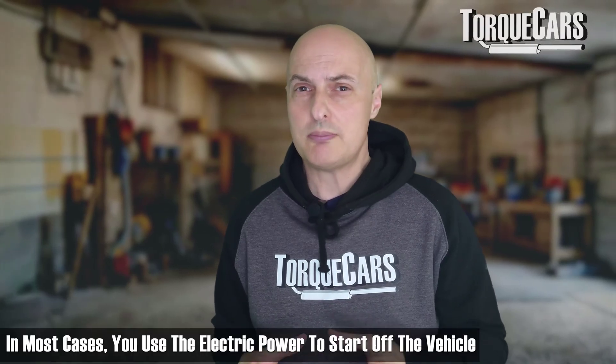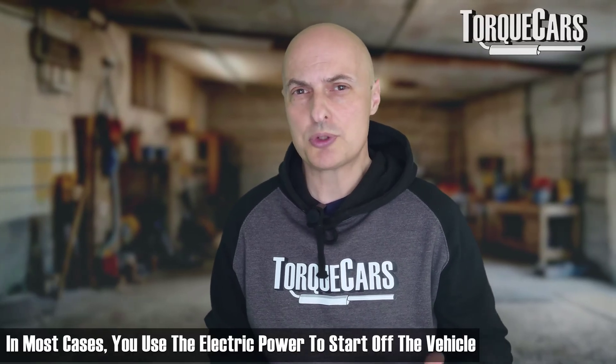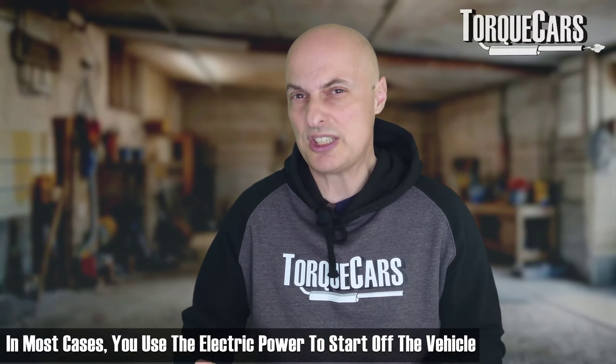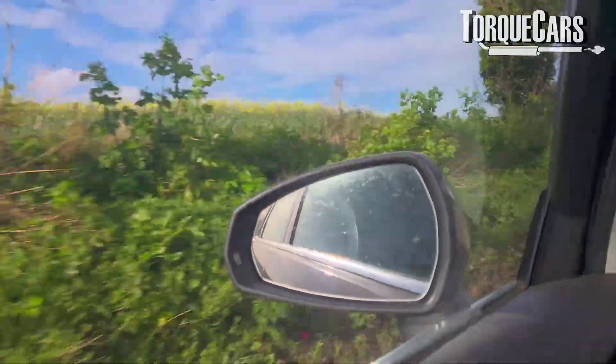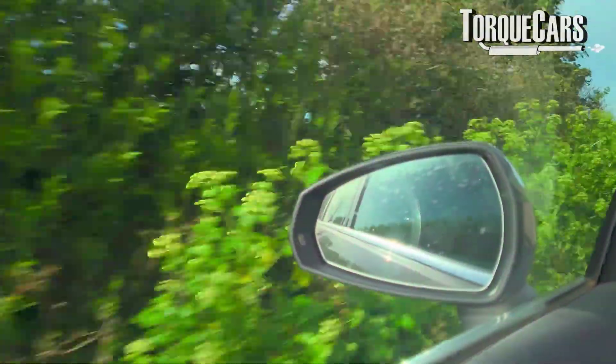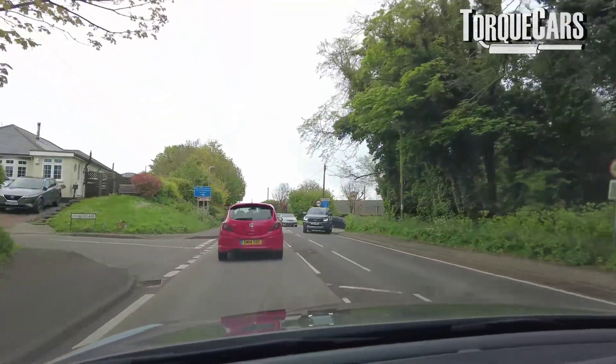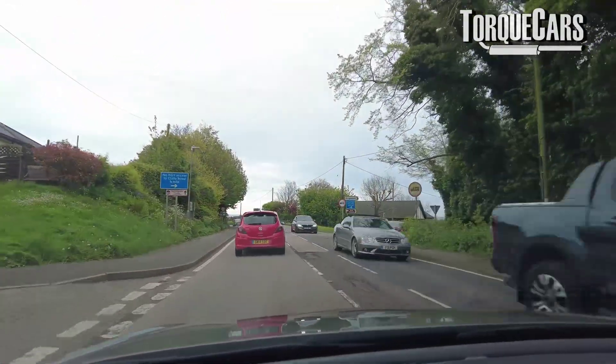The hybrid engine is very complex. The combustion engine is not on all the time — in most cases the electric power is what you use to start off, for short journeys, and at slow speeds up to about 25-27 miles an hour. Then the combustion engine switches on and kicks in, and in everyday driving the combustion engine comes on and goes off.